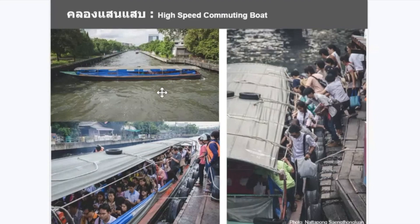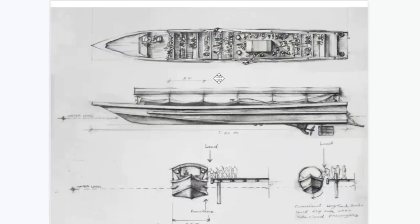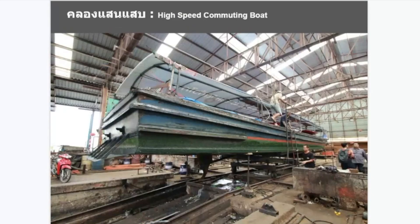It's almost like a BRT, but the conditions — I think it gets a little better, but it's still very crowded. The boat is actually designed to be square so it doesn't tip over when people load on one side when they get on.